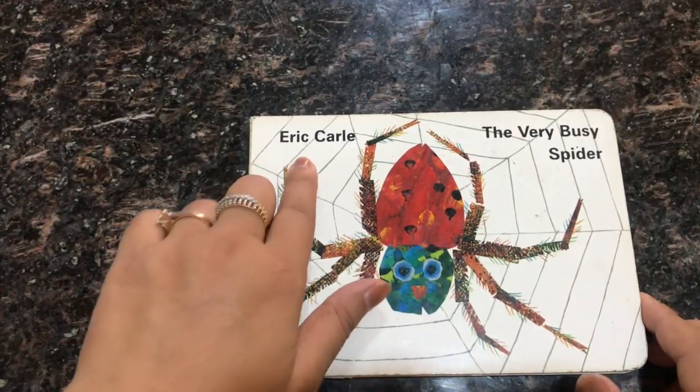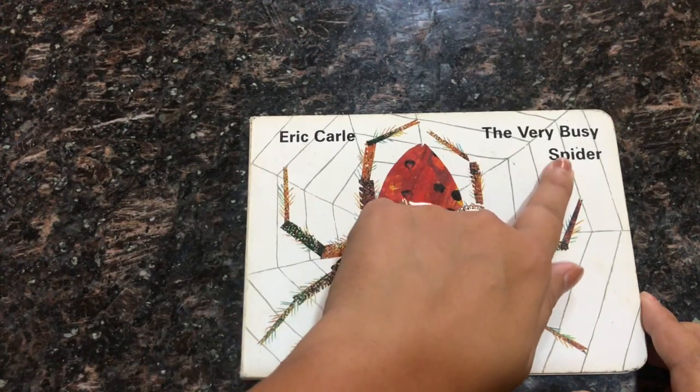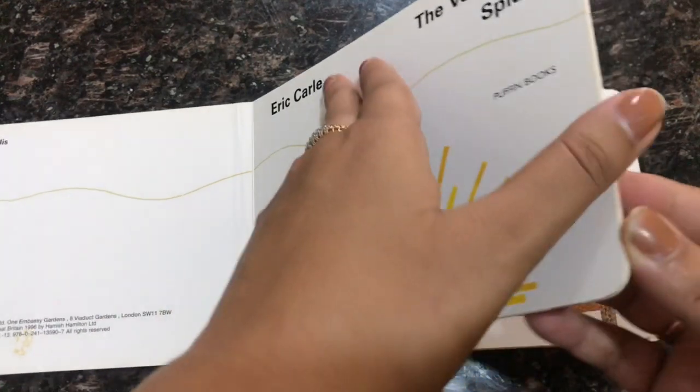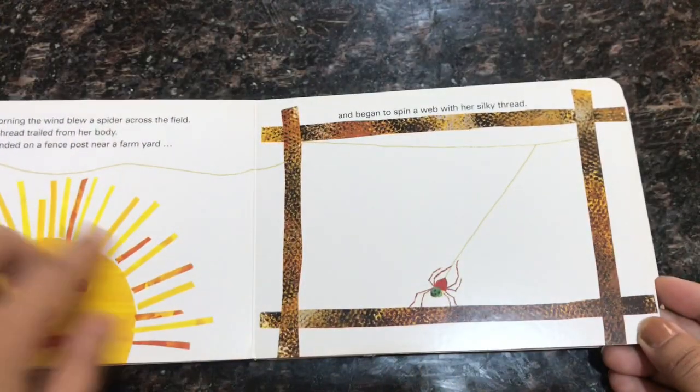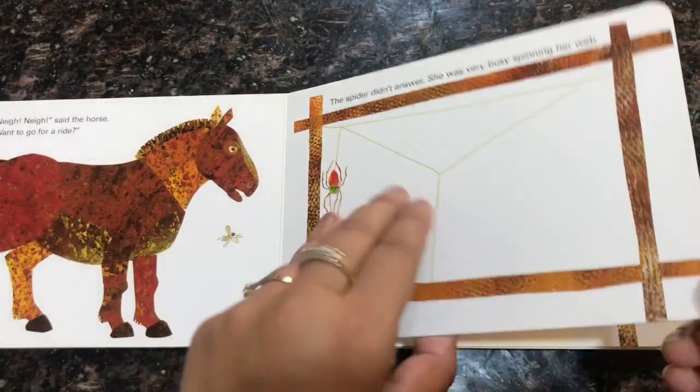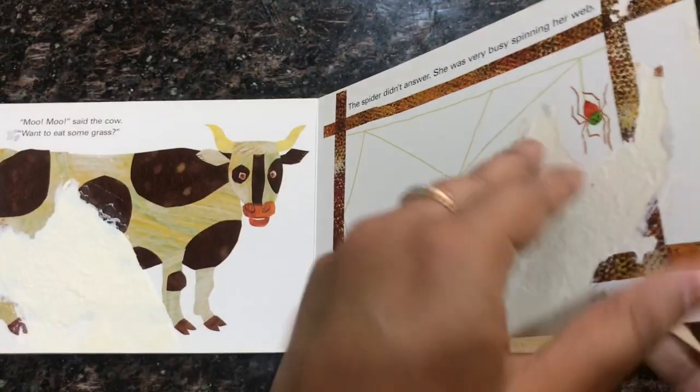Another book I would like to suggest is The Very Busy Spider by Eric Carle. It is a story of a spider building her web. A variety of farm animals approach her and ask if she wants to do something they like, but each time she does not answer because she is busy spinning her web.